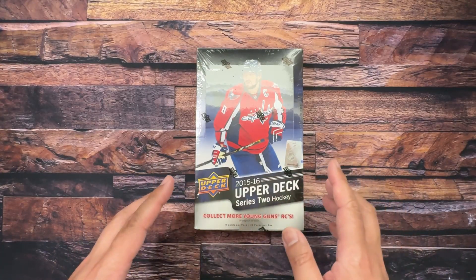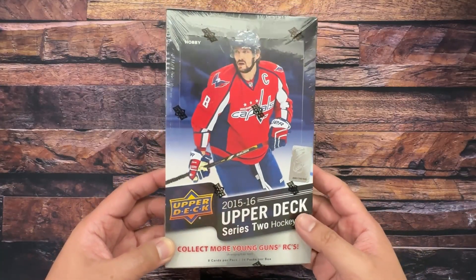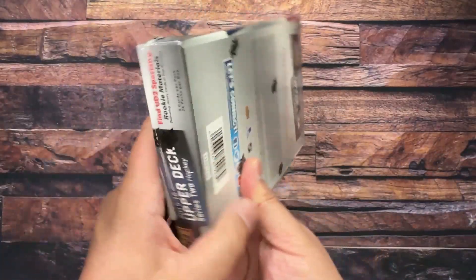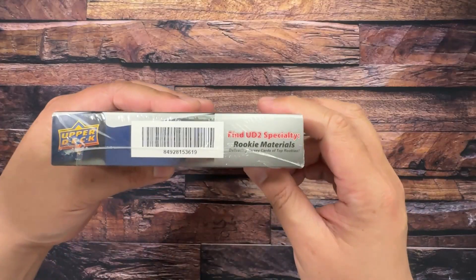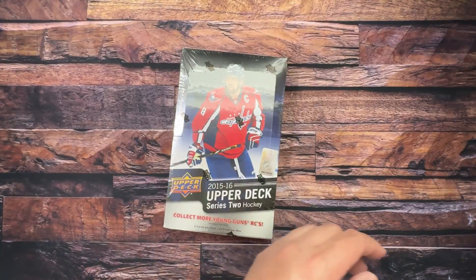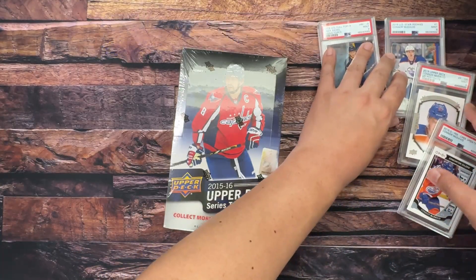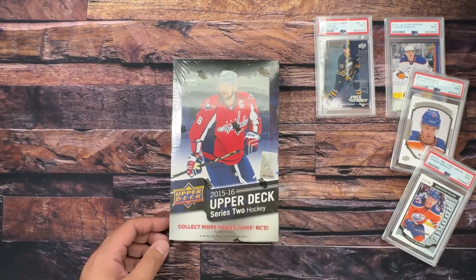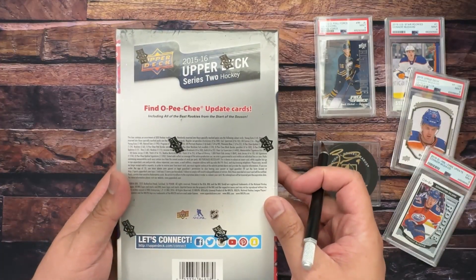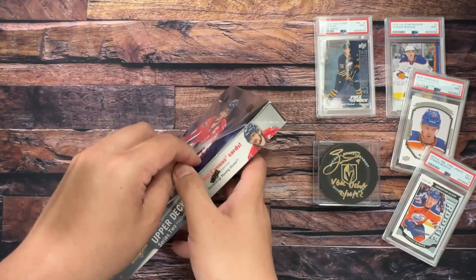We've seen this box before, but how do the hits stack up in this one? Well, we've got Alex Ovechkin on the cover obviously. On the side we have all the odds including OPG updates. I actually have two boxes of these — I'm saving the other one for another special occasion. The wife picked this one to open today. Young Guns fall one in four, headlined by Jack Eichel and Dylan Larkin.